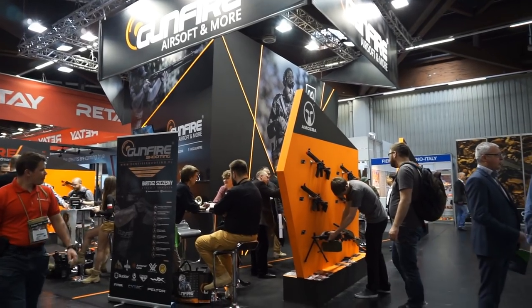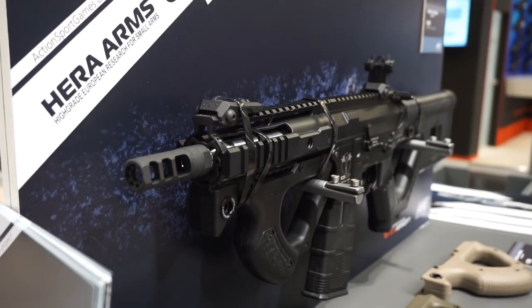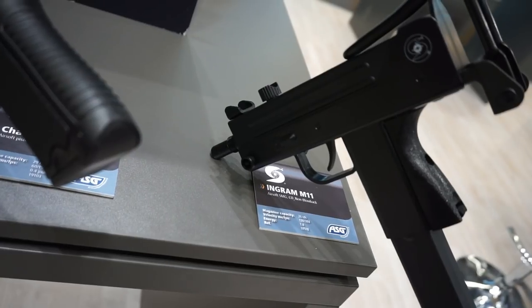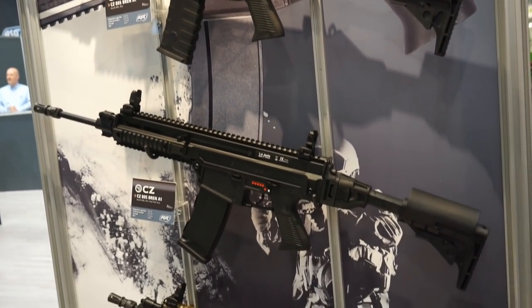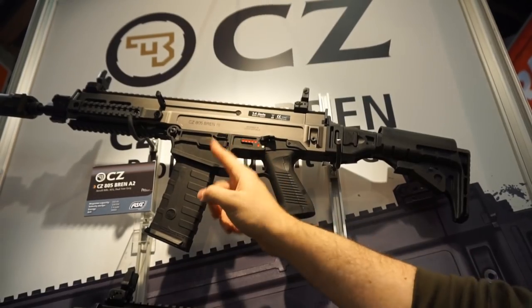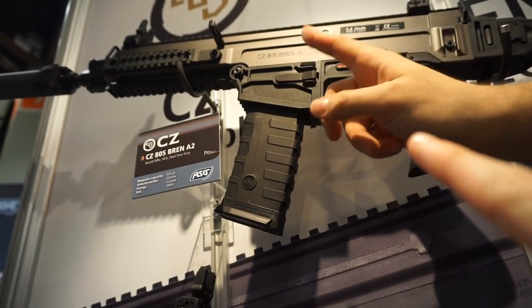Otros stands a los que no pudimos dedicar tanto tiempo pero que mostraron cosas muy interesantes: como el de ASG, que siempre aporta réplicas de armas diferentes. Me encantan las CZ, tengo ganas de jugar una partida con algo poco visto, como una Ingram. Y oye, si te gustan los SCAR, deberías echarle un ojo a estas Bren. La gran cagada es que el cargador es propio. Pero luego lo que moló es que sacaron el adaptador de cargadores de M4. Ya se soluciona todo. Este es el original y ese es el adaptador para cargadores de M4.